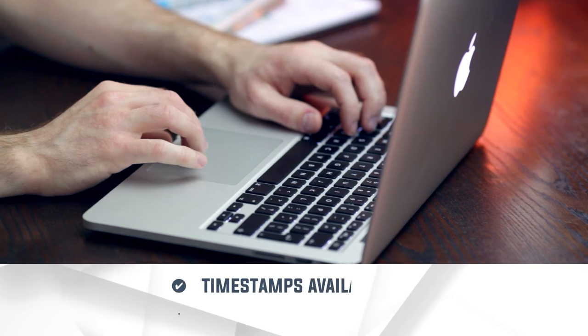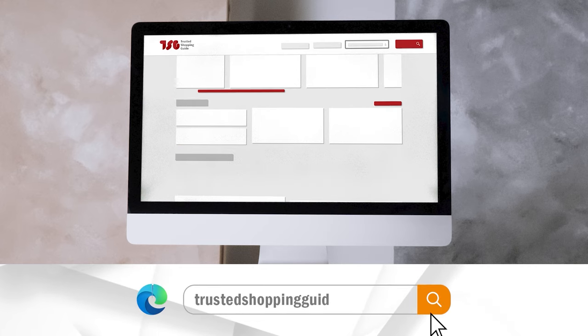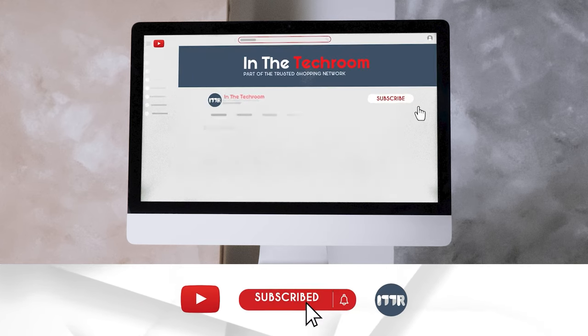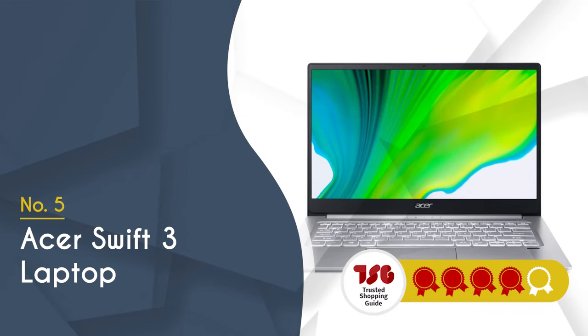To help you further, there are timestamps and direct links to all the products in the description below. Be sure to visit our website at TrustedShoppyGuy.com for more of your research in the tech room, or alternatively subscribe to this channel for regular updates. The fifth programming laptop on our list is the Acer Swift 3, which TrustedShoppyGuy.com has awarded a 4-batch rating.